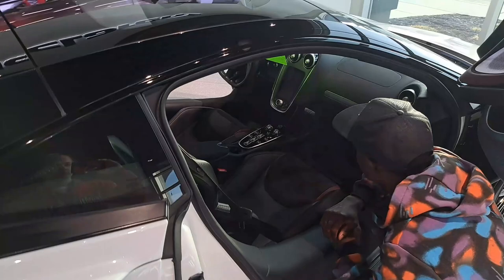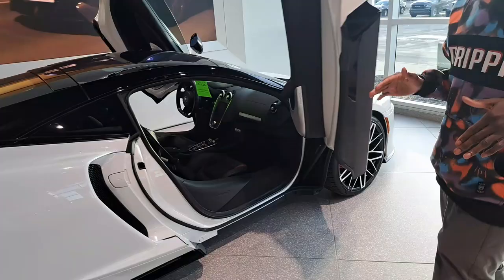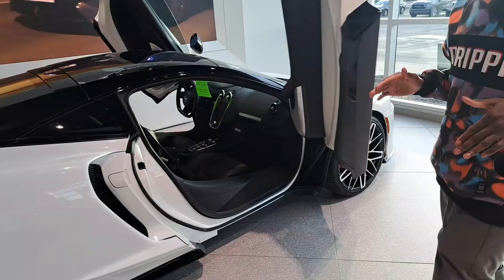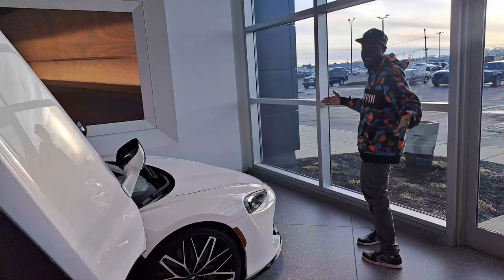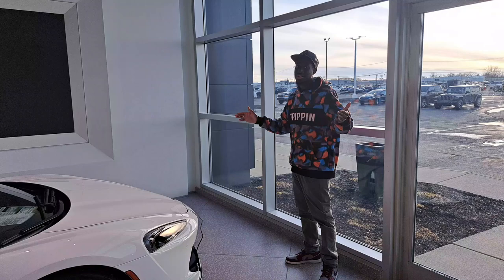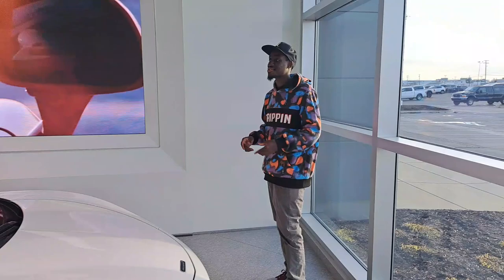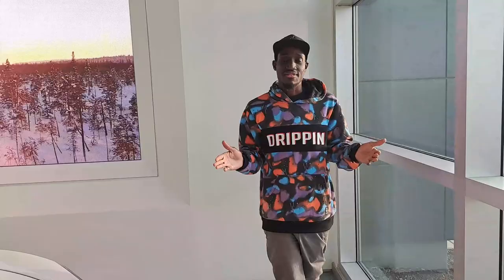I probably would not get a McLaren just because of how low this car sits — it sits extremely low. Same thing with that 600 LT over there. When you're pulling up to meets, the chances of swiping something — speed bumps, curbs — is really high, and that's going to end up being a ton of money just to repair a splitter or something like that.